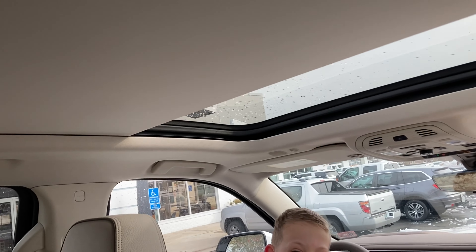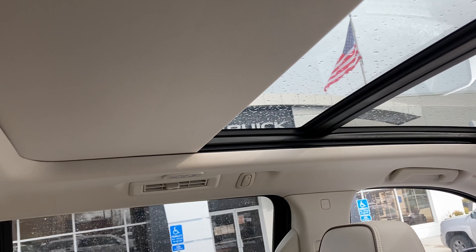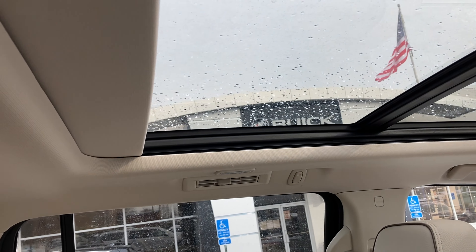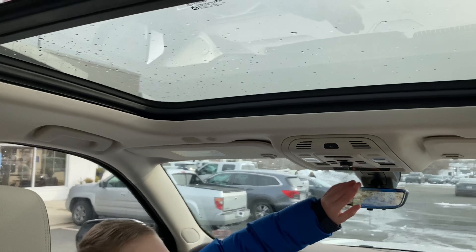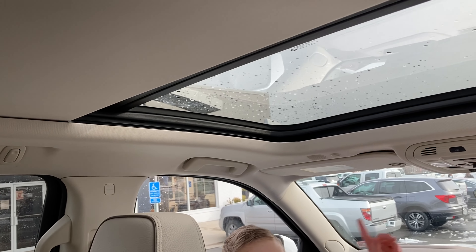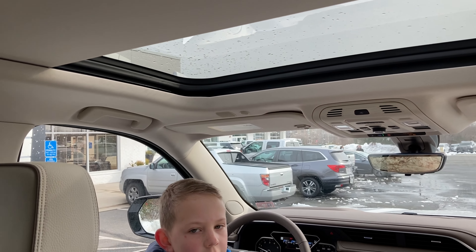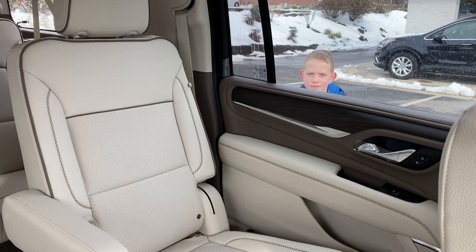For the moonroof, all you do is push up and then your moonroof goes all the way back to the middle seat for rear passengers. And then to put it back, you push for it to go back, you pull for it to open, and to close it.